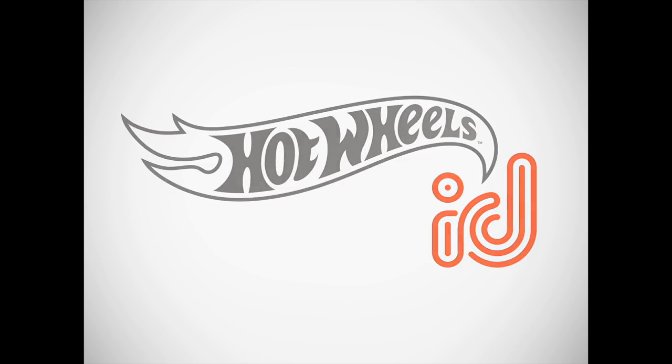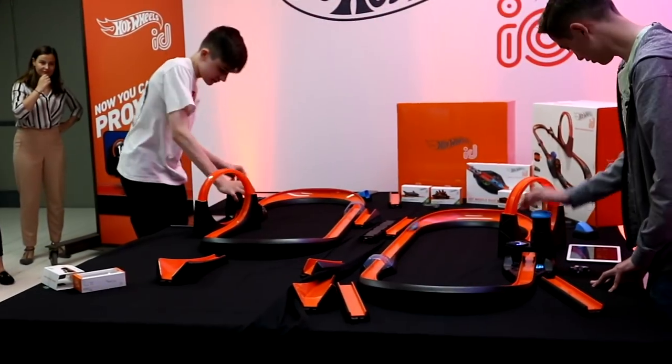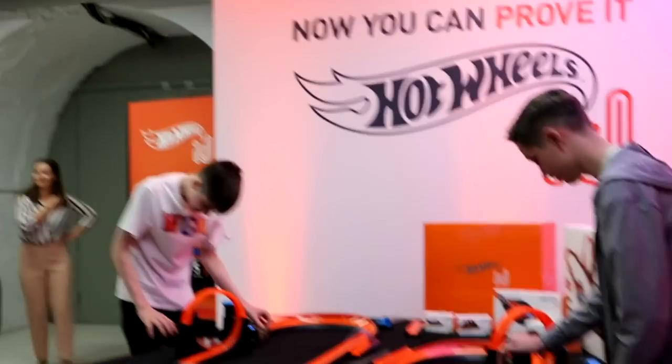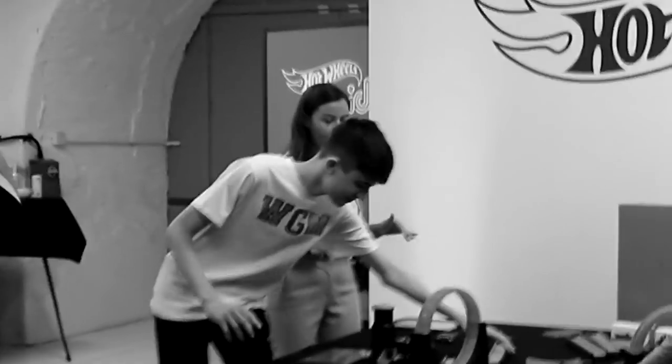I was able to practice with the Hot Wheels ID, and as you guys can see, I was kind of getting used to it. You kind of have to pump the car around the track. After a little bit of practice, I thought it would only be right to set a challenge. So that is when I went head-to-head. May I present to you my first ever Hot Wheels ID race — roll the clip!